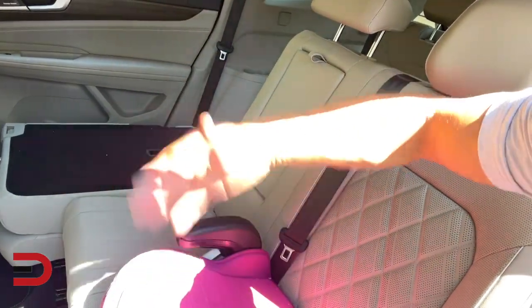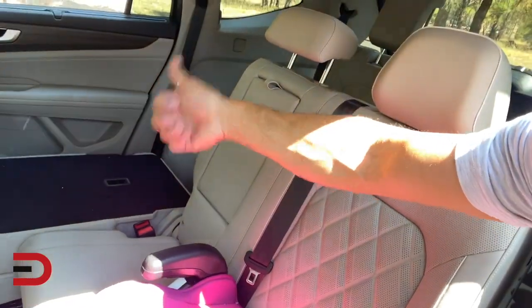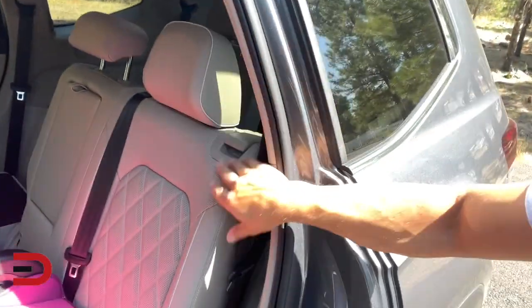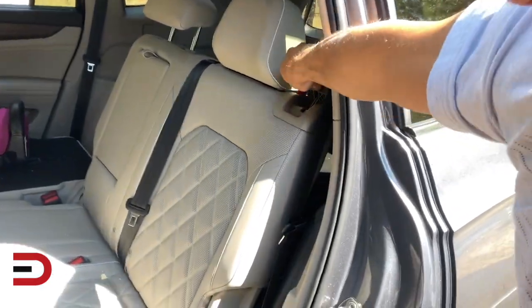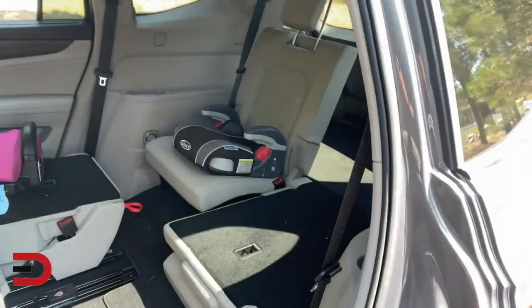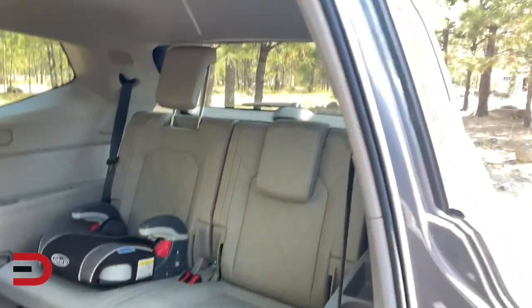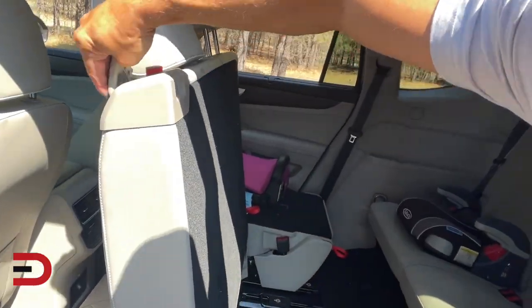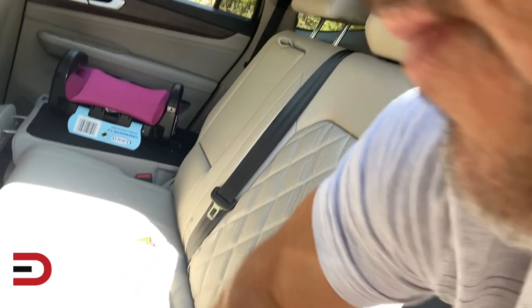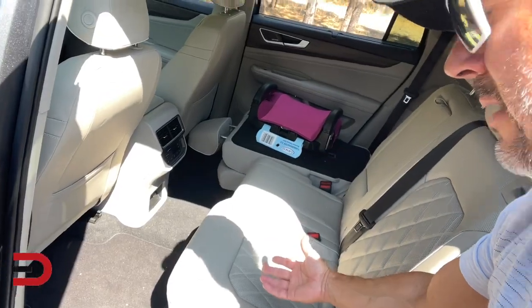Those seats fold down in a 60/40 split option — that one goes that way. It can also tip up a little bit to give you more access to the back row. Same thing on the other side. So for example, move that over, lift this here, and then you can slide back there a lot easier — all that with one hand. And now there's room there, you've got an extra seat, and then slide this back. See how easy that was? Actually, super easy.